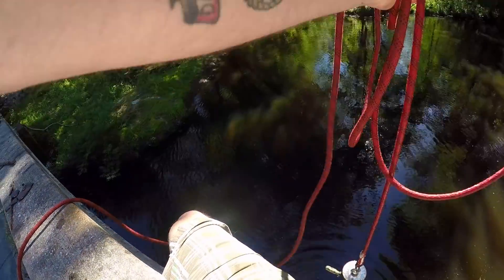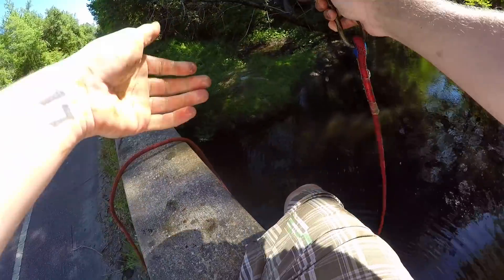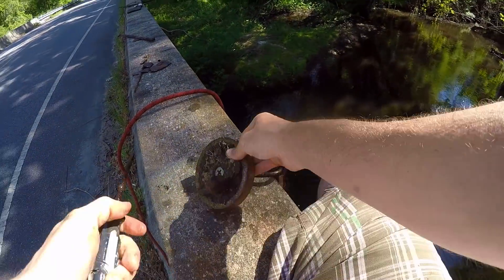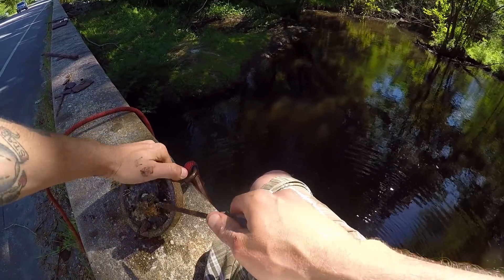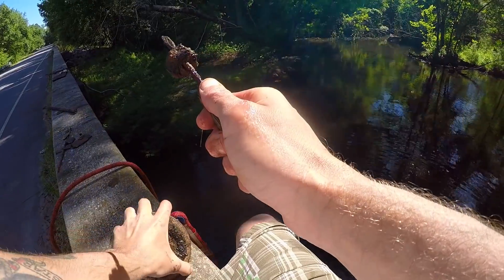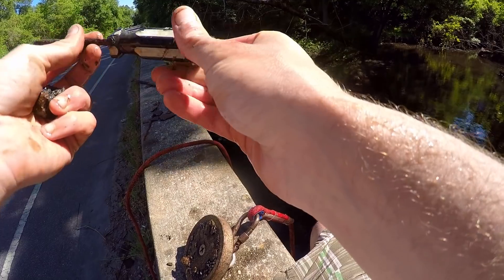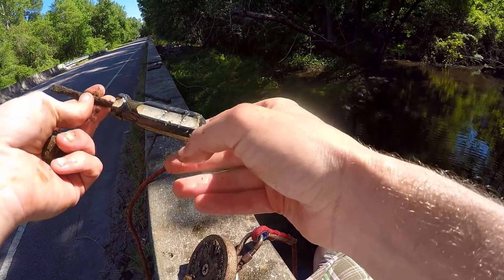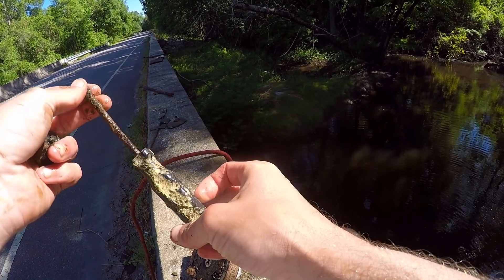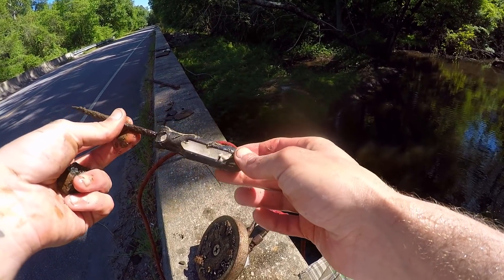What in the freaking — oh it's a screwdriver, I recognize that! That's what I'm talking about boys and girls — that is exactly what I'm talking about. This thing looks like it's been hit by a lawnmower or something. Damn, R.I.P.